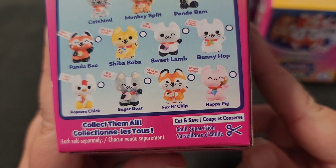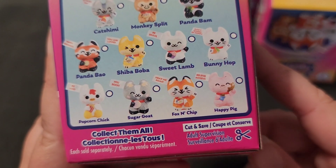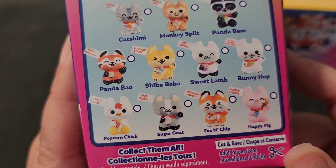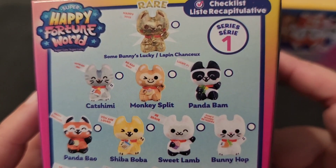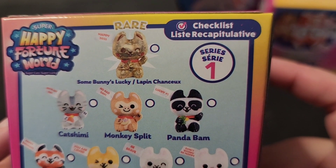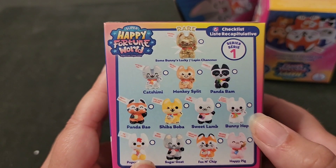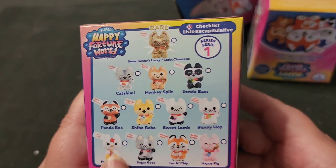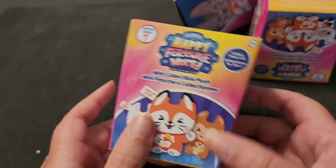There's a chicken, a goat, fox and chip, happy pig, bunny hop, sweet lamb, shiba boba, panda bow, kachimi, monkey split, panda bam, and the rare one — somebody's lucky! These are amazing. They've all got their little paws up like they're doing a wave, a hello. These are super cute. I'm excited to open them up.